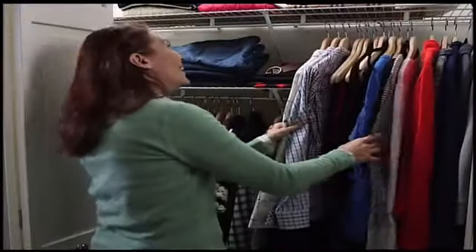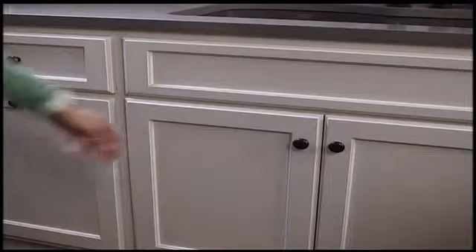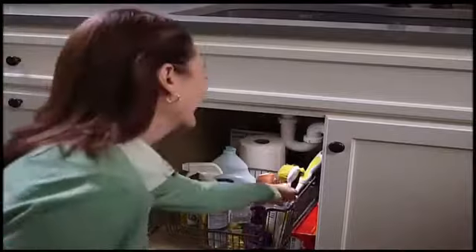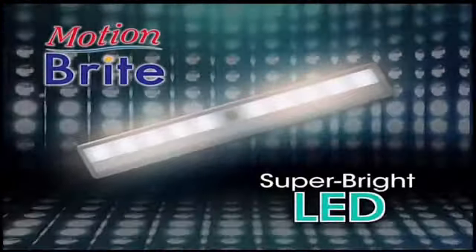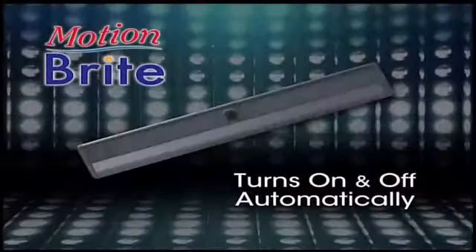Wouldn't it be great if dark places instantly became bright every time you needed light? Even inside your cabinets? And under your sink? Now they can, because now there's Motionbrite, the super bright LED strip that turns on and off automatically.